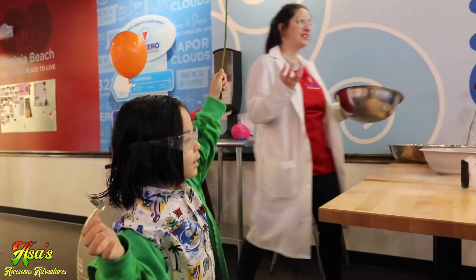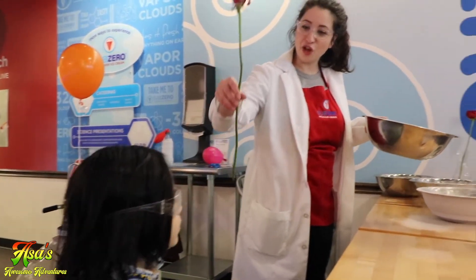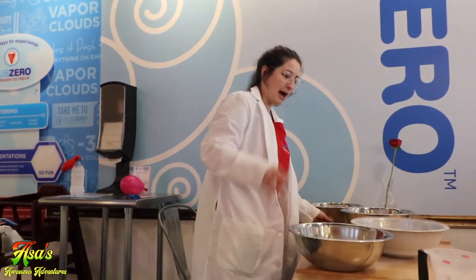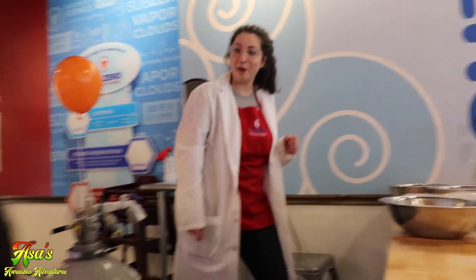It got really hard like ice and it shattered in the bowl. Thank you so much. See the rose? I'm going to touch it. I'll pass it around when it cools off a little bit. I'm going to do it one more time so everybody can see. Thank you so much for your help, Asa.